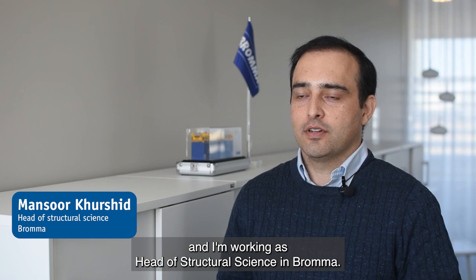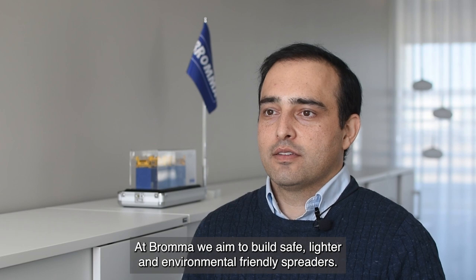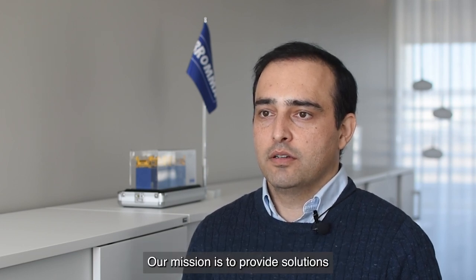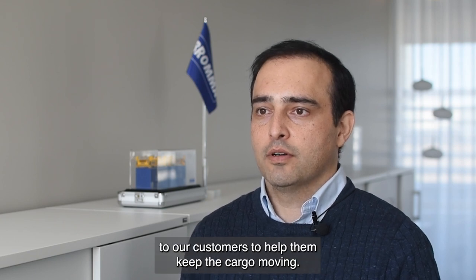My name is Mansoor Khursheed and I'm working as Head of Structural Science in Broma. At Broma we aim to build safe, lighter and environmentally friendly spreaders. Our mission is to provide solutions to our customers to help them keep the cargo moving.